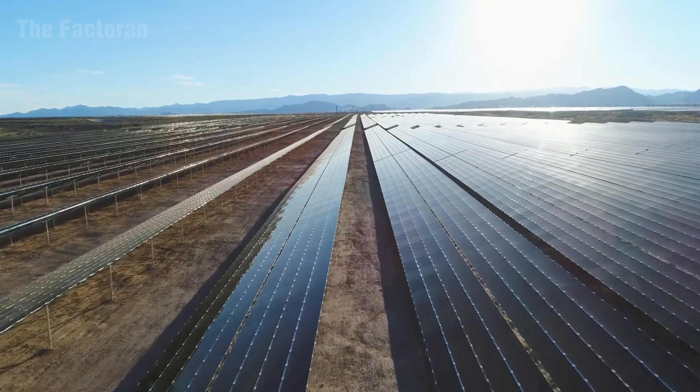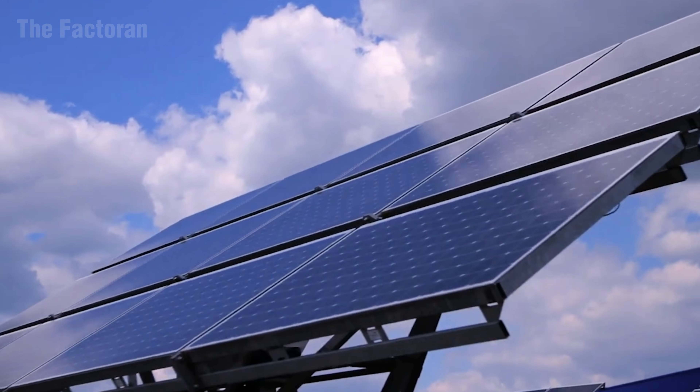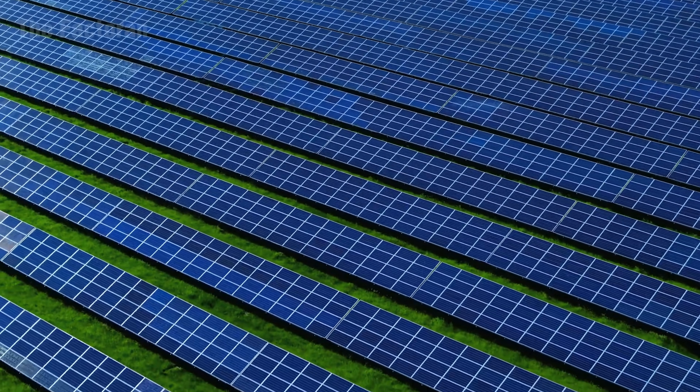Today, millions of panels are installed each year — on rooftops, across vast solar farms, and even in outer space. They have become a symbol of the green revolution, delivering renewable power to hundreds of millions of people around the world.